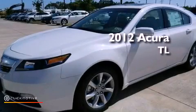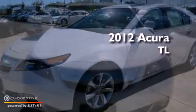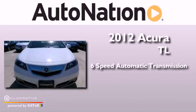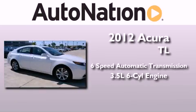This is a brand new 2012 Acura TL. This vehicle has seating for 5 adults and a 3.5 liter V6.